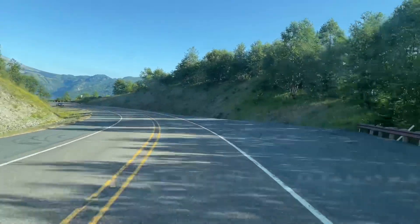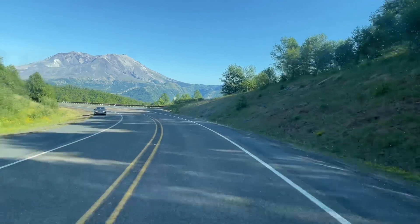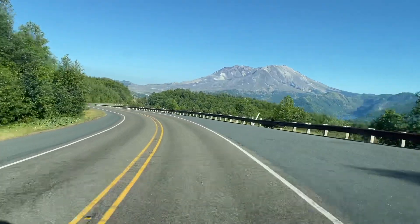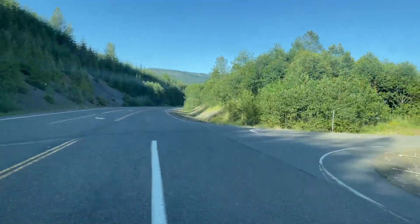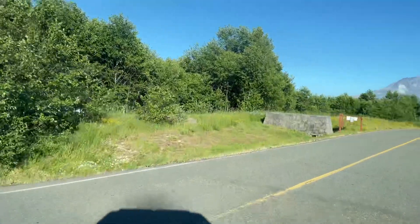As you drive ever closer to the volcano, it looms larger in your windshield around every turn. And there are plenty of pull-outs for you to take in the scenic wonder.